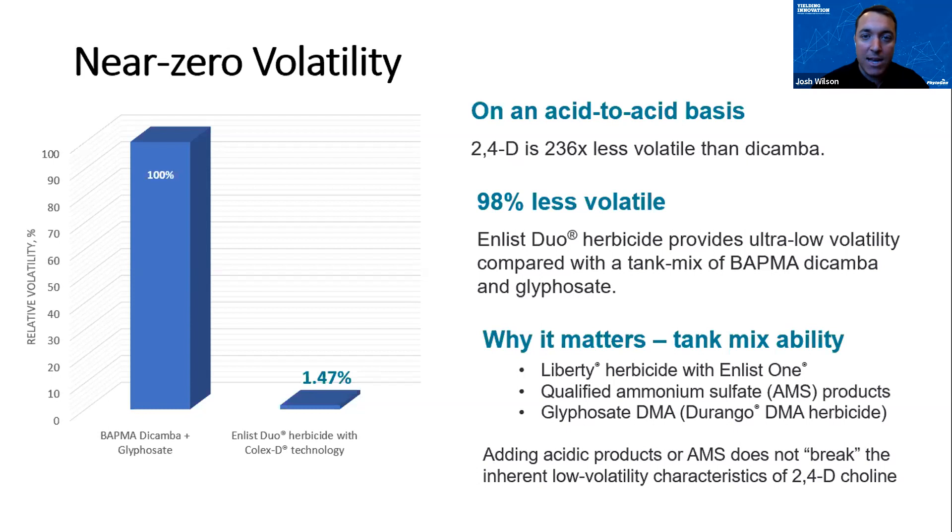Looking at newer formulations — for example, a DMA salt dicamba mixed with glyphosate — you'll see that volatility drastically increases. With Enlist Duo, which contains glyphosate with 2,4-D choline, you'll see a substantial difference — near zero volatility with our Enlist formulations. Why is that important? The ability to add a product like glufosinate Liberty herbicide, AMS, or other formulations of glyphosate to the mix with Enlist herbicides without worrying about that formulation breaking down through acidification is very important.